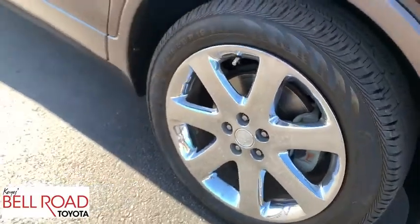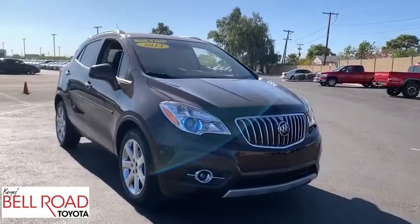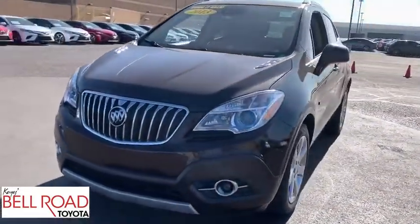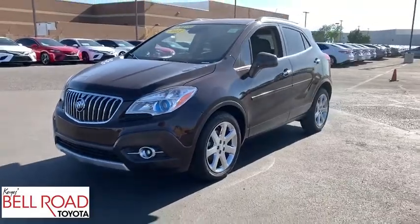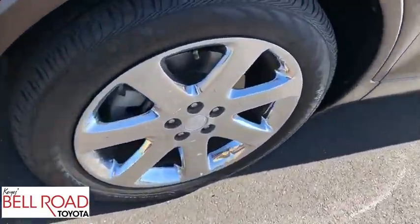Here are some of this vehicle's great options: keyless entry, lane departure warning, backup camera, remote engine start, stability control, anti-lock braking system, steering wheel audio controls, power passenger seat, traction control, Bluetooth, leather-wrapped steering wheel.